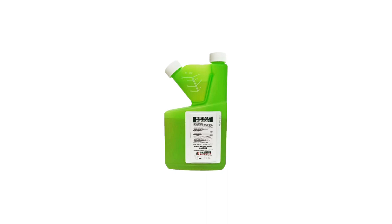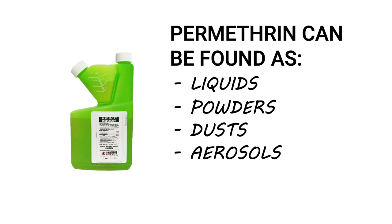Many popular pesticides use Permethrin as an active ingredient. Permethrin can be sold in liquids, powders, dusts, aerosols, sprays, and it can be found in treated clothing.